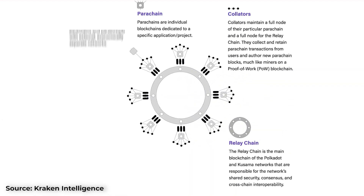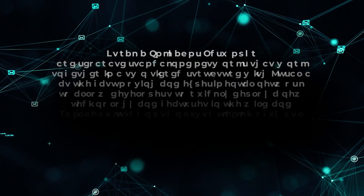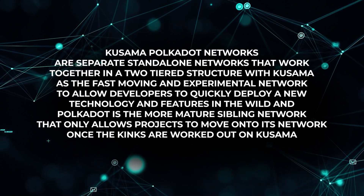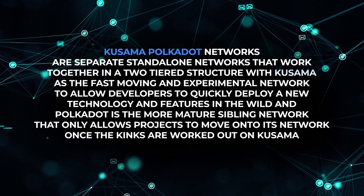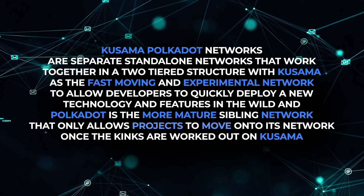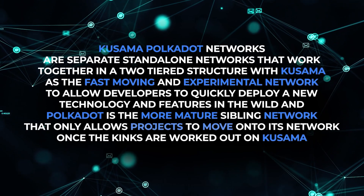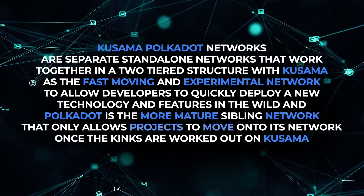So what is Karura and Acala? Karura and Acala are parachains that serve as the DeFi and stablecoin platform for the Kusama and Polkadot networks, which are separate standalone networks inside the same broader ecosystem. The basic concept is that Kusama and Polkadot networks are separate standalone networks that work together in a two-tiered structure, with Kusama as the fast-moving and experimental network to allow developers to quickly deploy new technology and features in the wild.